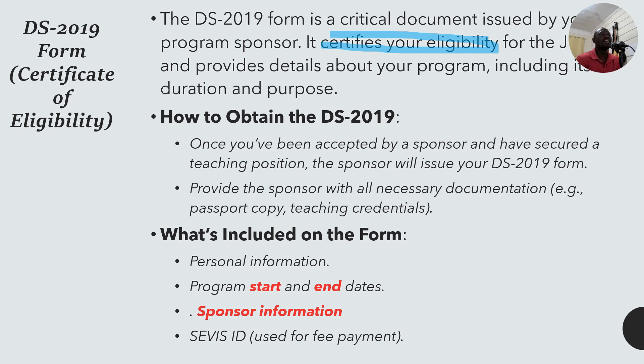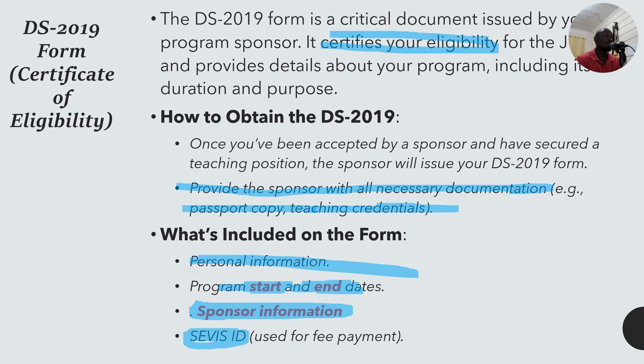Once you obtain the DS-2019, you've been accepted by a sponsor and have secured a teaching position. The form contains your personal information, program start and end dates, sponsor information, and a SEVIS ID. This DS-2019 form determines the validity of your stay in the US. If you lose this form, you must get another one — without it, you cannot travel.